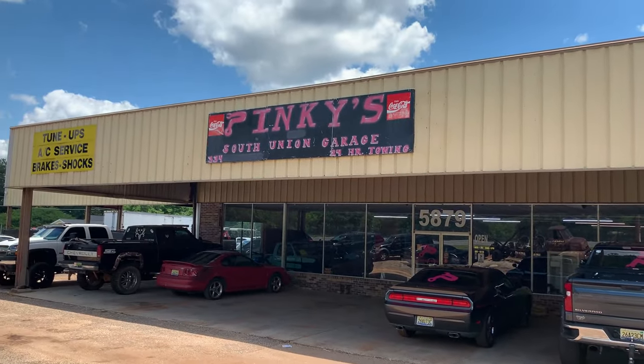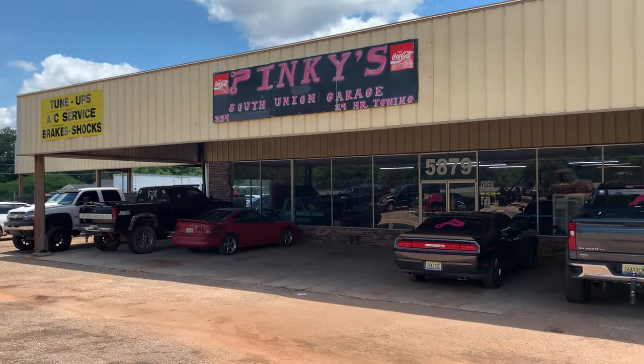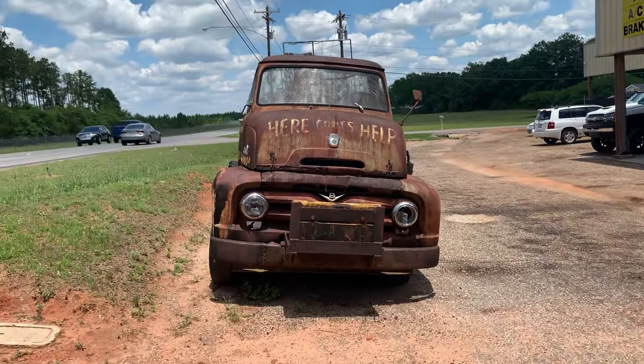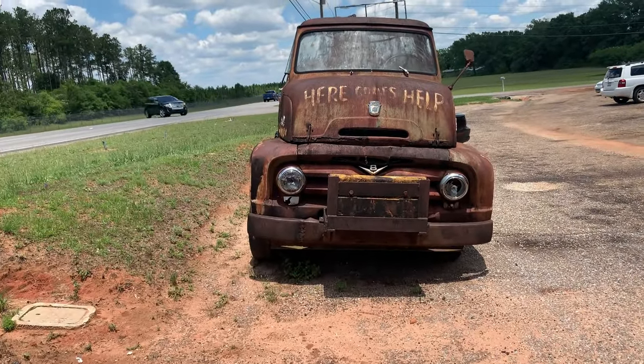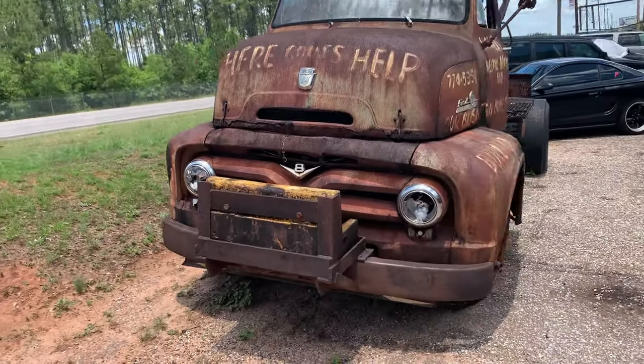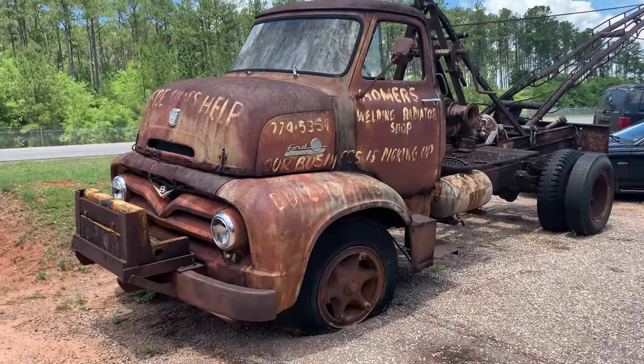This is Pinky's South Union Garage and Towing. They were nice enough to let me go in and look at some cars, which you'll see right after this introduction. This is the main reason I stopped — just asking if I can videotape this truck. If y'all could put a year on this for me, I would appreciate it. That's a big boy right there.